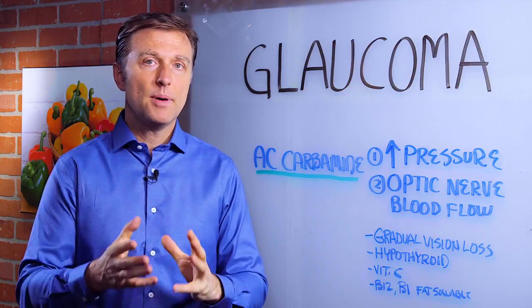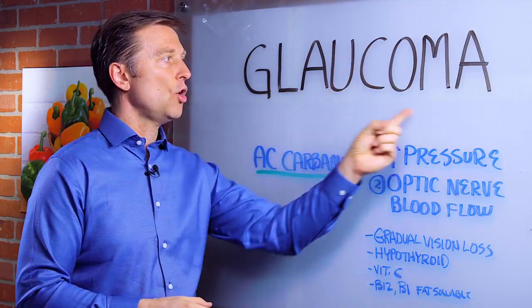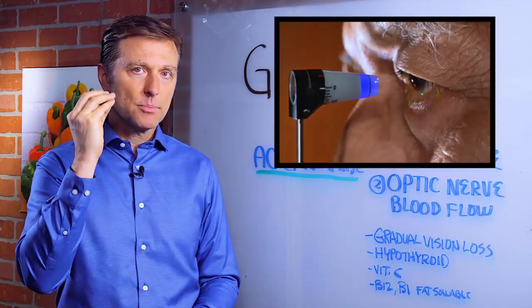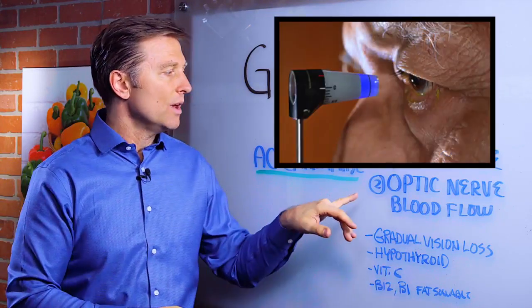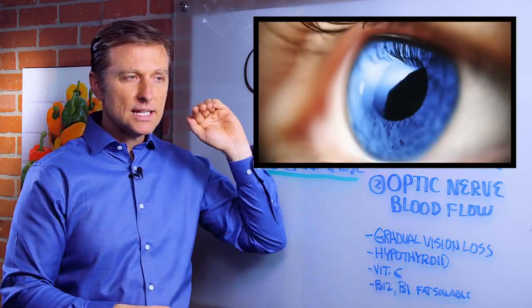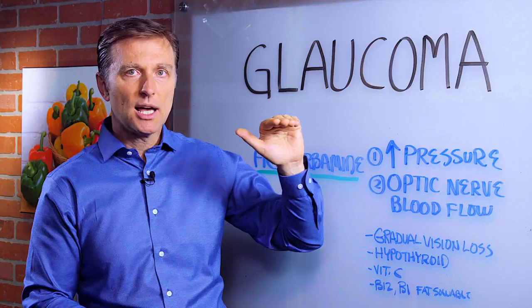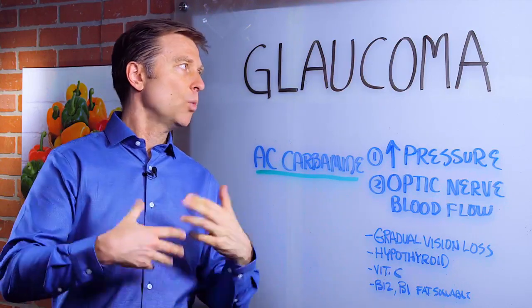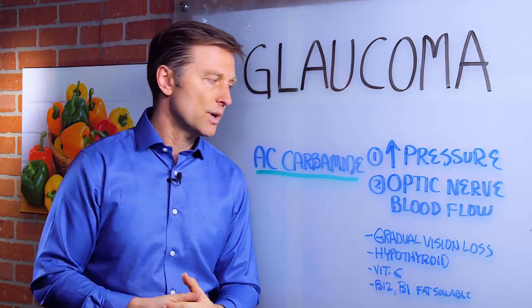In this video we want to talk about one of the best remedies for glaucoma. This condition is in the eyeball where there's high amounts of pressure in the eye itself with decreased blood flow to the optic nerve. It's one of those slow insidious things that actually gets worse with time without any symptoms and then you end up going blind. So people want to know what to do to prevent this situation.